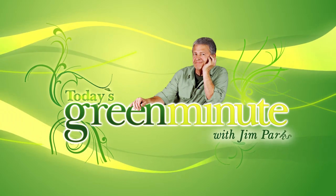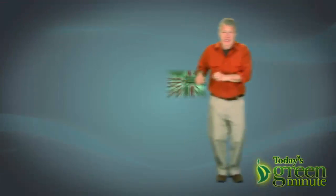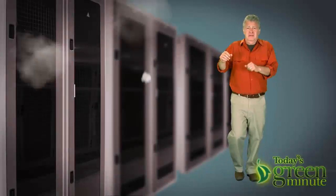This is today's Green Minute, and I'm Jim Parks. When a computer computes, it makes a whole lot of heat. And when a supercomputer computes, it makes a super amount of heat.